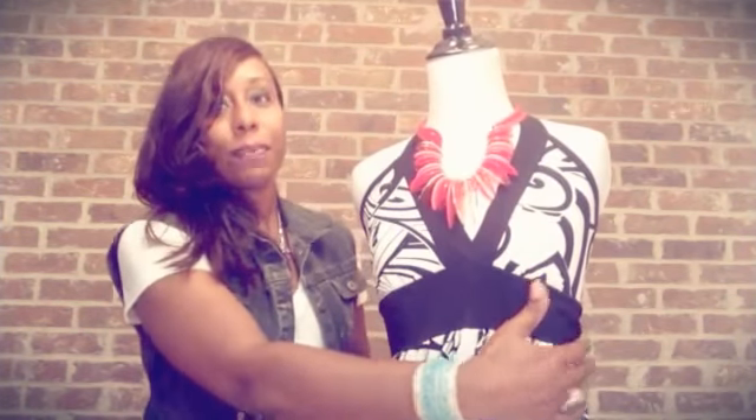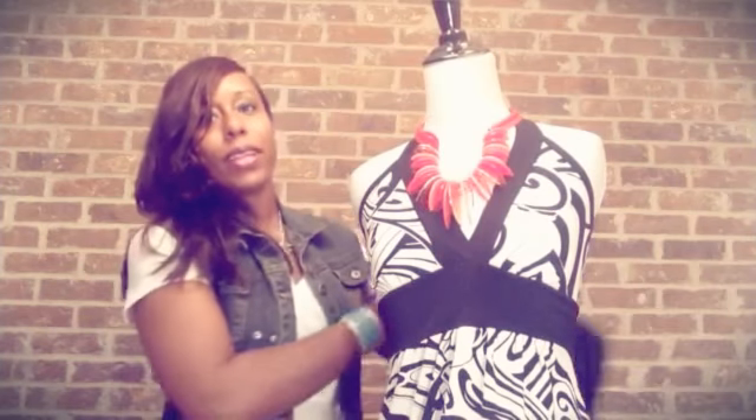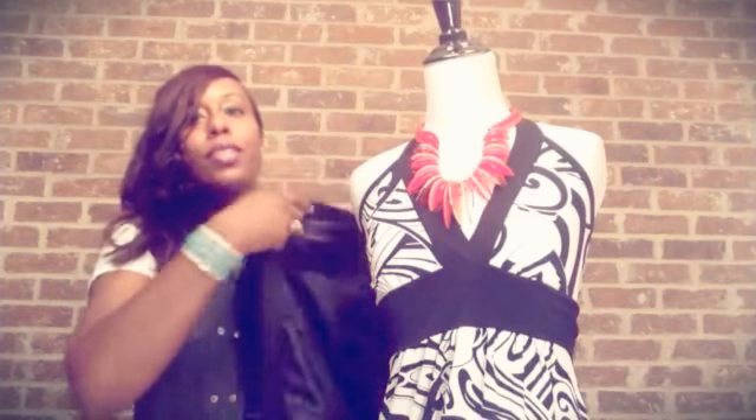The first way is a blazer. Ladies, I know we have blazers, so let's just make some use out of them.